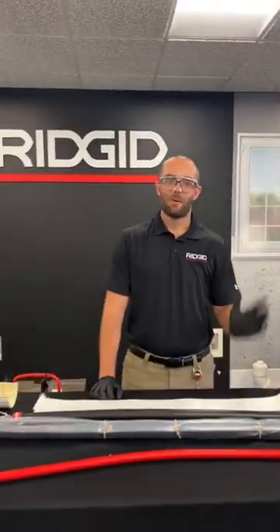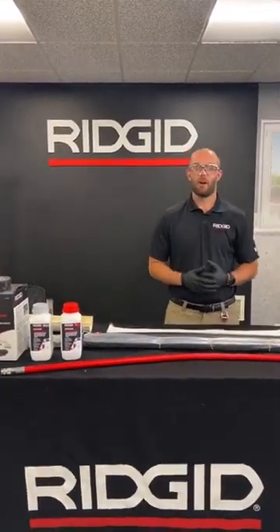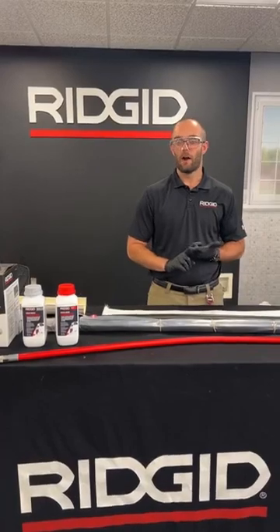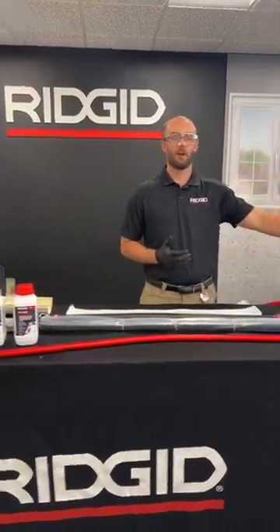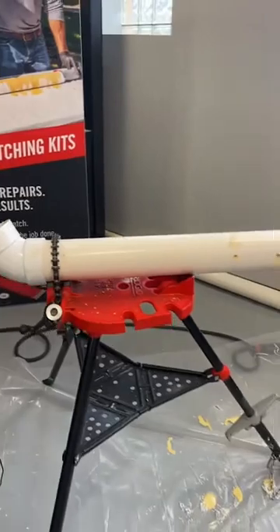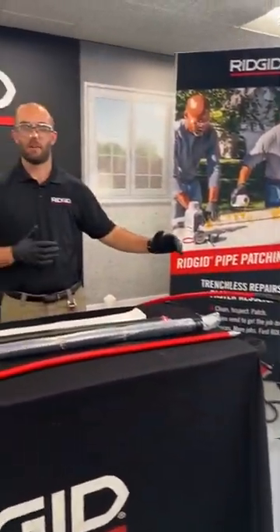Thanks Maddie. Hello everybody, my name is Alex Meyer. I'm the product manager for drain cleaning and pipe rehab. As Maddie said, we're excited to talk to you about our new pipe patching starter systems and kits. We're going to be talking through why patching, what we really like about our product offering. We also have a patch that's been going an hour and a half before this Instagram Live, and we're going to be pulling the patch so you guys can see how smooth and clean it is. We're going to set a camera down there — it should be pretty cool.